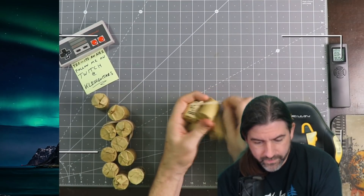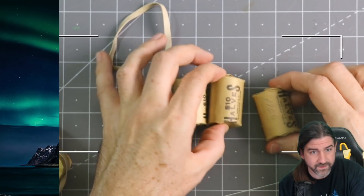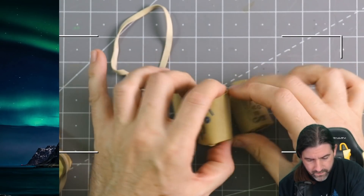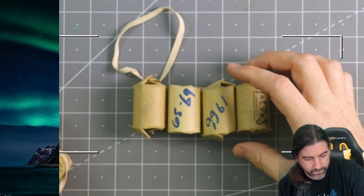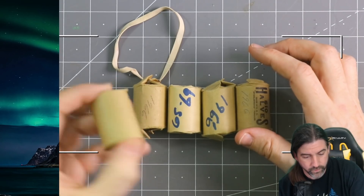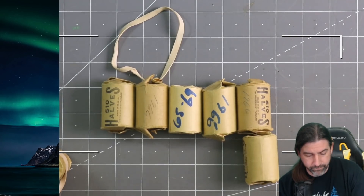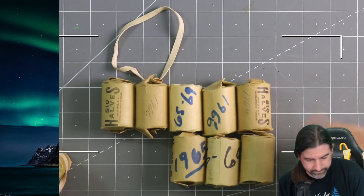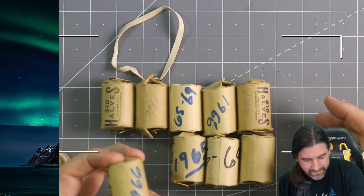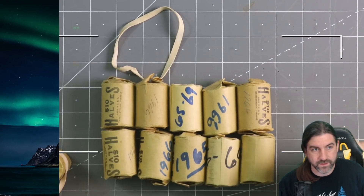I just got home, I have not even peeked to look at these things. Let me zoom in — 1966 on this one, 1966, 1969, 1965, 66. I was doing some math on the way home. I have 140 dollars face value, most likely 40% silver half dollars. That's 280 coins, that's 41 ounces of silver I got for 140 dollars.